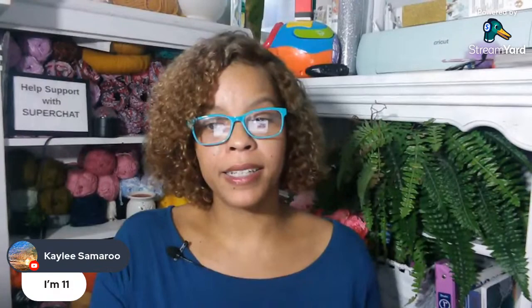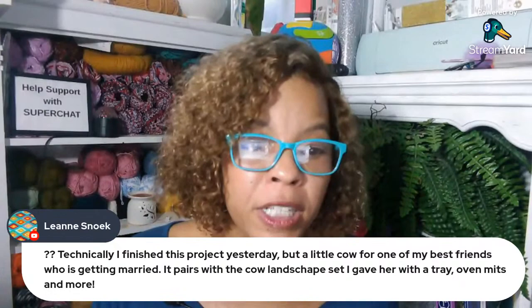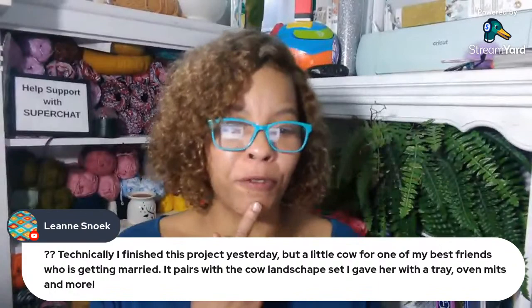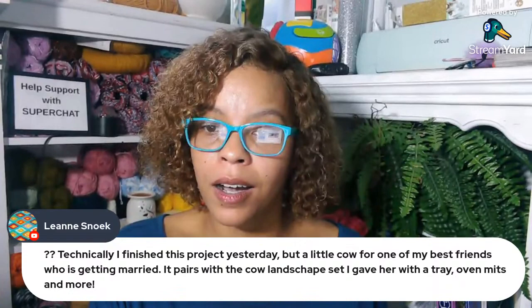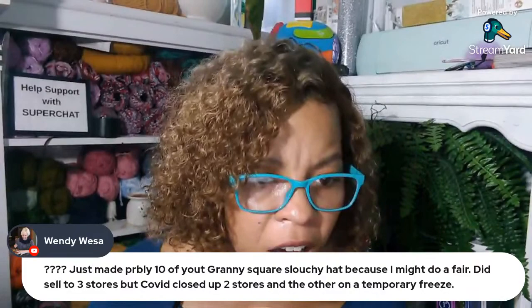Kaylee says she's 11 — thank you for joining my channel. VJ's Crochet says she's making a Bag-a-Day shawl for her cousin. Ms. Melanie says she's making a sweater. Leanne says she technically finished a little cow for one of her best friends who's getting married — it pairs with the cow landscape set and a tray of mitts and more, so it's a cow like 'moo,' not cow like 'nut.' Wendy says she just made probably 10 of my granny square slouchy hats because she might do a fair. She did sell to three stores but COVID closed up two stores and the other's on a temporary freeze. If you're thinking about venturing to an online business, do it now. These in-person businesses are getting hard — start venturing online. It's scary, it's different, but it's worth learning.